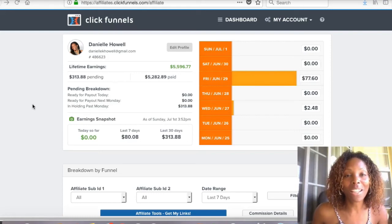Ever since I've started using ClickFunnels, I've been on cloud nine because my business has grown, plus some extra cash from ClickFunnels. I love what Russell Brunson has done here and I'm sure you will too.